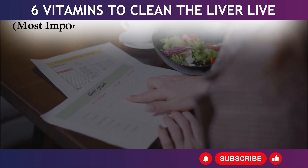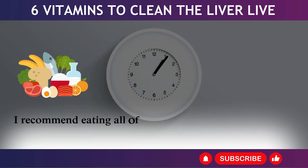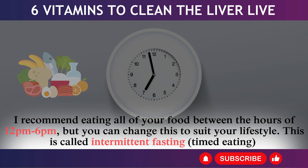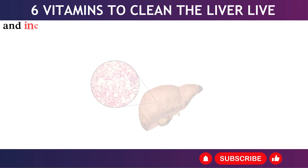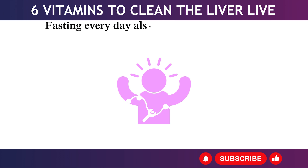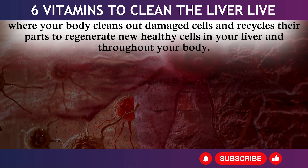3. Most Important: Eat all of your daily calories in a six-hour window, allowing your body 18 hours to fast each day. Eating between 12 p.m. and 6 p.m. is recommended, but adjust to suit your lifestyle. This is called intermittent fasting or timed eating, and it majorly improves liver health by lowering inflammation and increasing IGF-1, a hormone that helps reduce new fat production in the liver. Daily fasting also stimulates autophagy, where your body cleans out damaged cells and recycles their parts to regenerate new healthy cells in your liver and throughout your body.